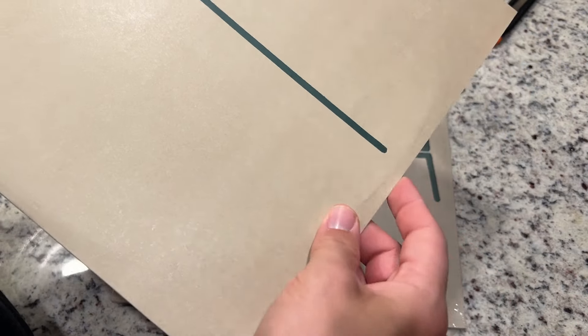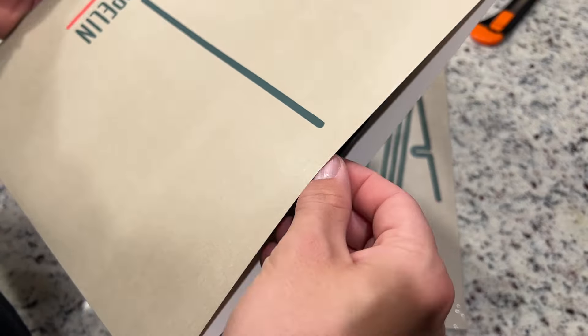We have the original Coda inner sleeve, and yeah, this was sealed. This has never been played, absolutely. This was just a manufacturer reseal.